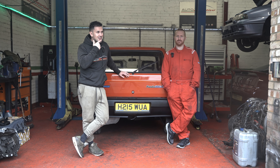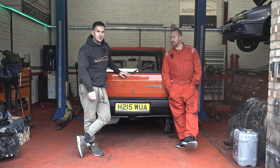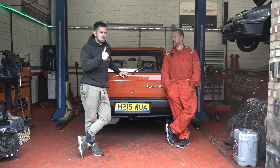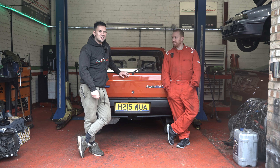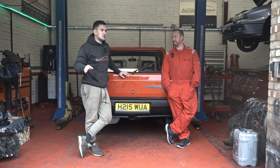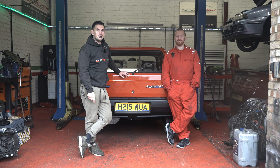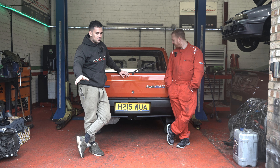It only weighs as much as your shoe. I think it's 696 kilos. And there's only 30 left on the roads today of this model in the UK — in Italy it's probably thousands. But anyway, enough of me rambling on.